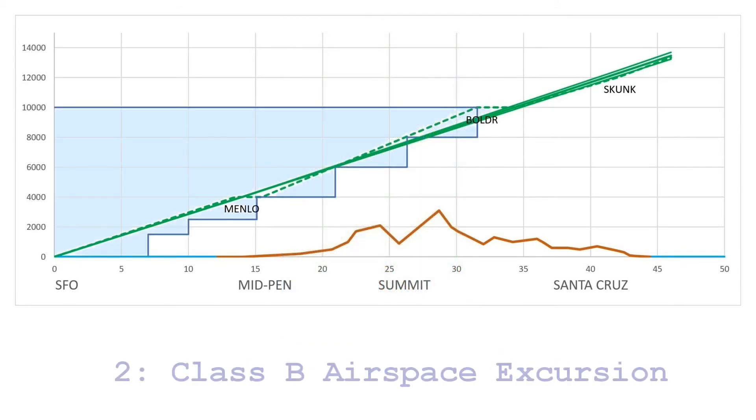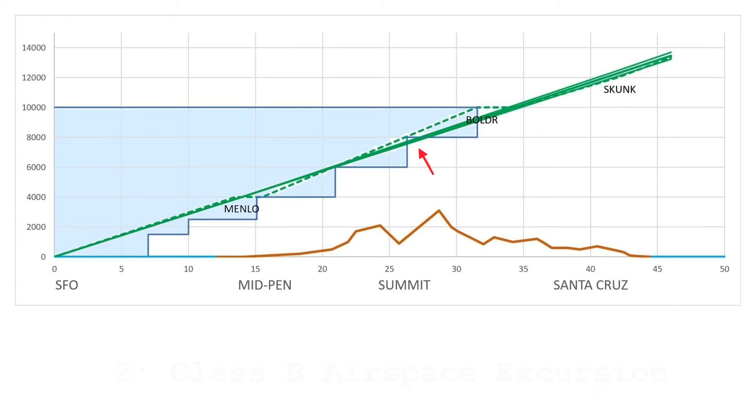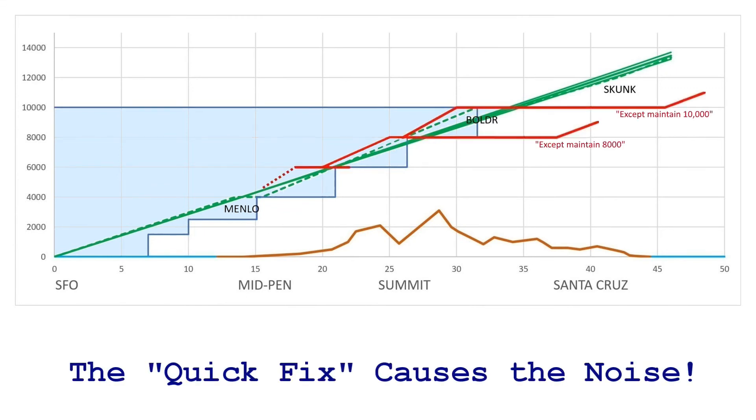Second, there's the SFO class B airspace, and traffic must remain inside of it and not fly below it. See the problem? The planes are clipping the corner of the class B boundary. Doesn't look like much, does it? However, it is the response to the problem that has caused all the commotion. To prevent airplanes from exiting the class B airspace, air traffic control manually directs planes to fly level at either 10,000 or 8,000 feet, and then steps them down. This solves the class B problem, but this is level flight with power, which is the exact thing OPD was supposed to eliminate.